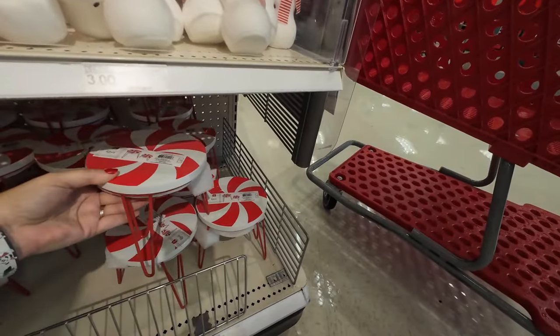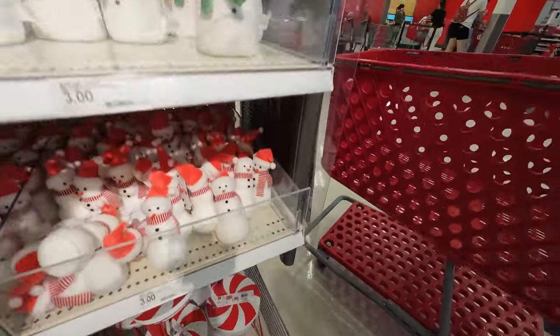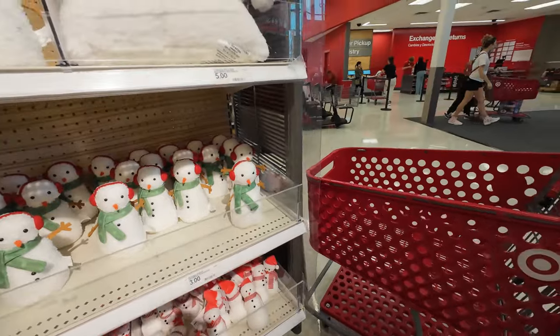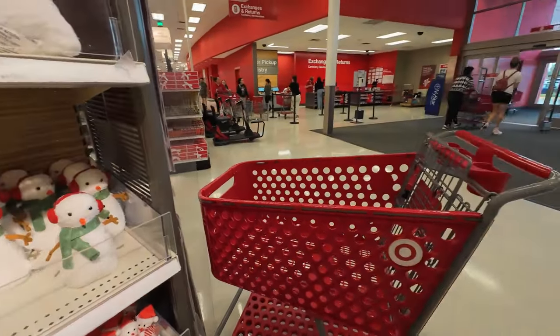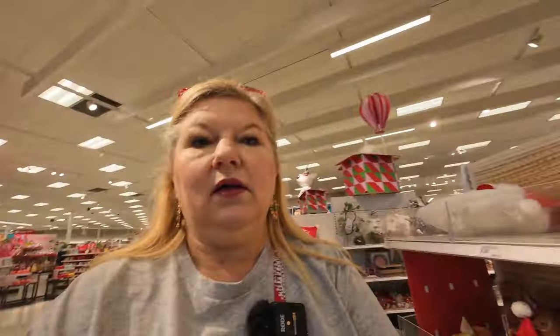Do you want a whole cart or just a handheld basket? This stuff is wooden so I don't want to set it in a wet cart. Let's try to find a dry one — it's raining hard. We'll be right back.